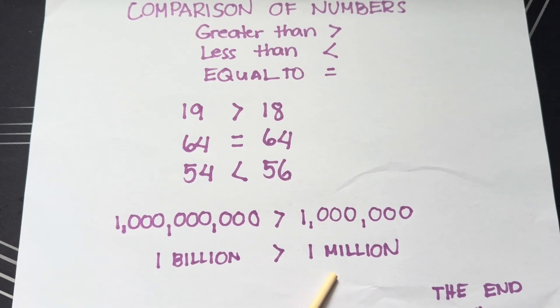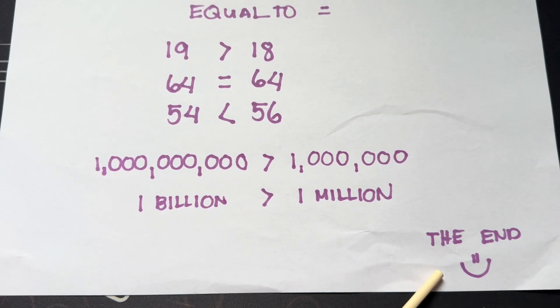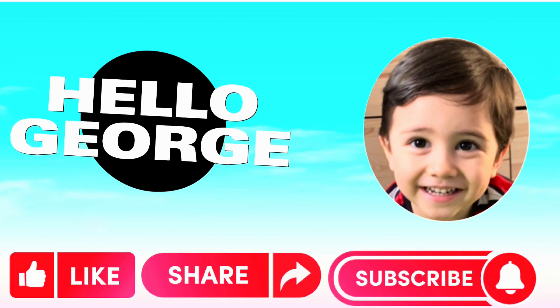One billion is greater than one million. The end! Thank you for watching. Please don't forget to like, share, and subscribe to Hello George. Thank you and see you again next time!